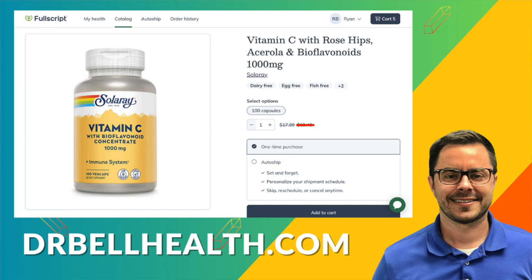But we have your favorite brands there — Solaray, Microbiome Labs, Thorne, Standard Process, Metagenics, Biotics Research, Pure Encapsulations — you name it. Top quality supplements, they are all there.